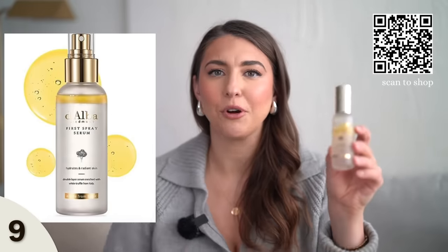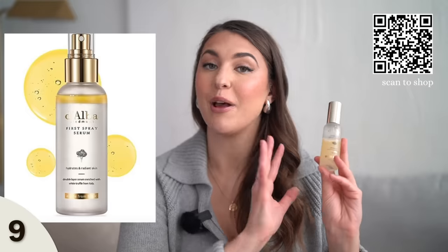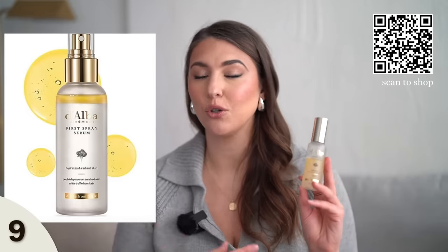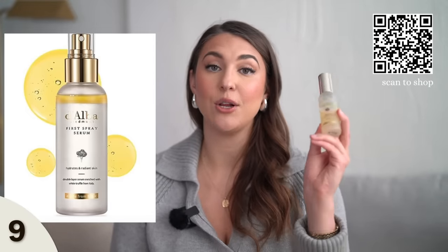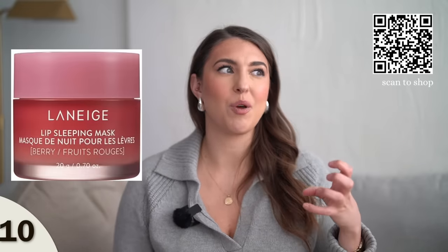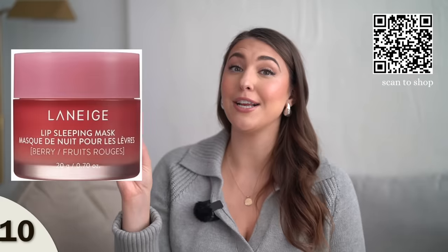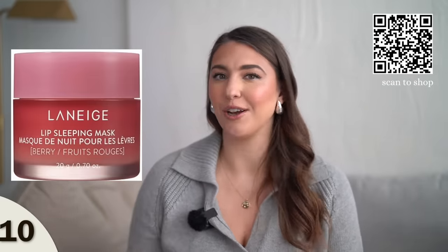Another favorite product I've been using is this truffle spray serum. This is also a Korean beauty product. I use this before my makeup — it smells really nice but it's not too strong. It kind of sets my face before makeup. Then we have the Laneige overnight lip mask. This is perfect for anyone during wintertime because winter is when we have dry lips. It's a good gift for literally anyone on your list, even guys, and it comes in different scents. It really gives your lips a nice moisturized feel with a little bit of luxury.